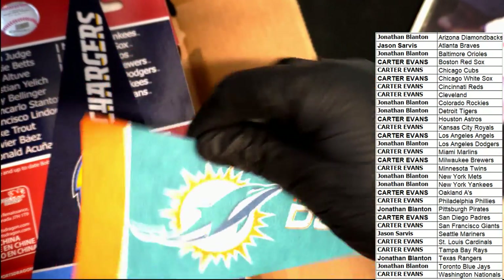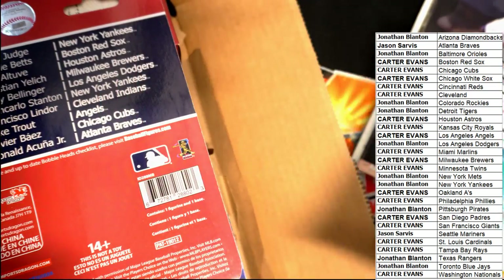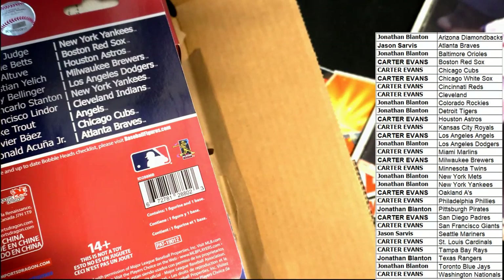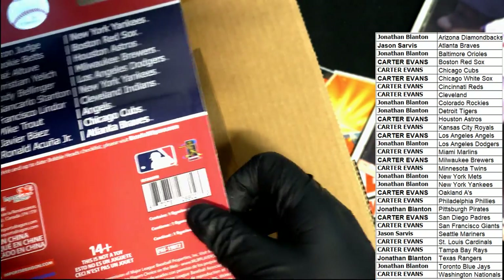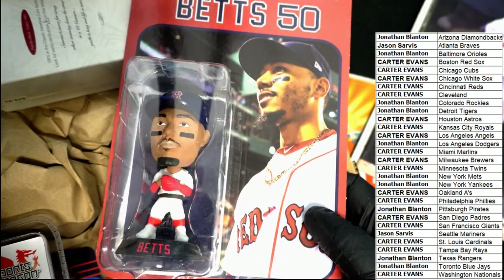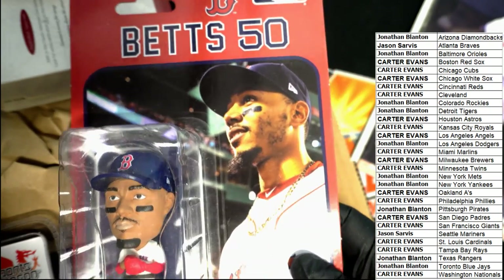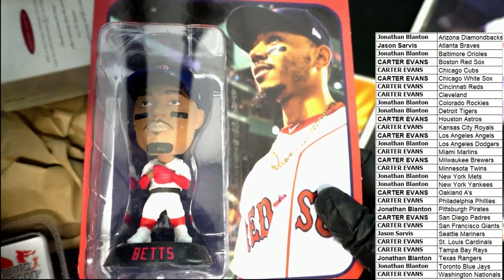Some pennants are going to be randomized. Those are the Chargers and Dolphins pennants. Oh nice — Mookie Betts Red Sox bobblehead. Wow.